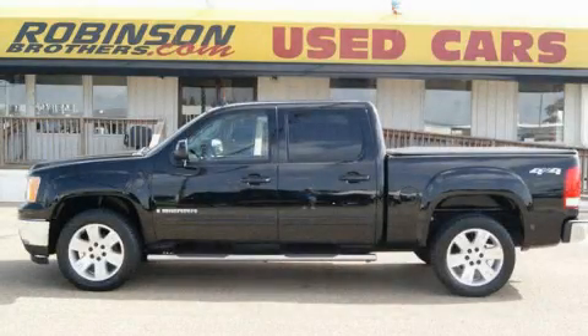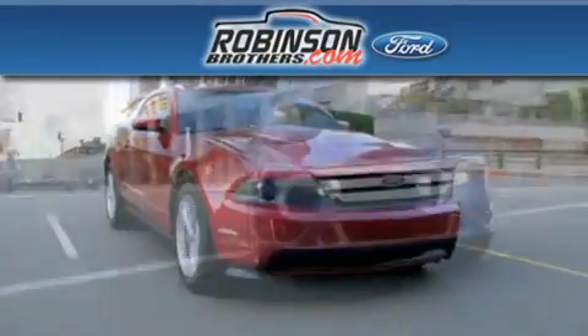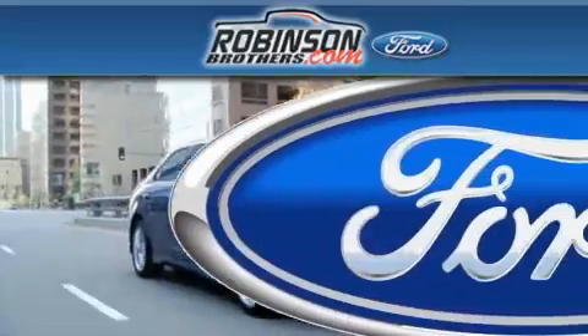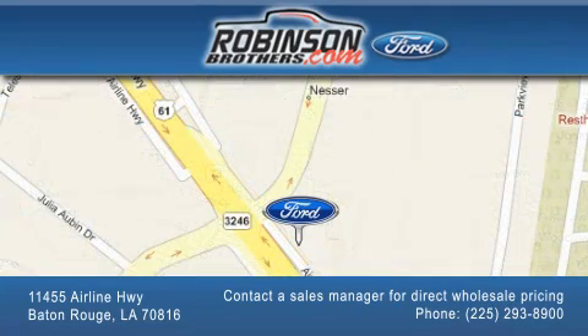We invite you to contact us today to learn more about this vehicle. Thank you for shopping at Robinson Brothers Ford, located at 11455 Airline Highway in Baton Rouge. Please contact our business development office at 225-293-8900 for special wholesale pricing. Give us an opportunity to earn your business.